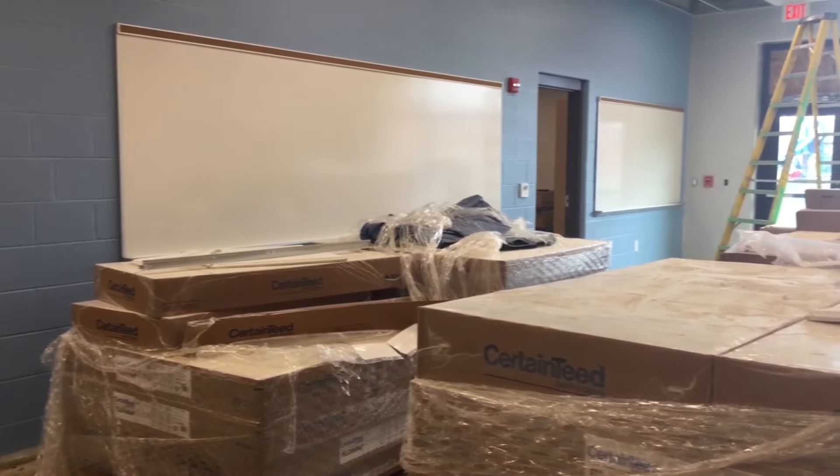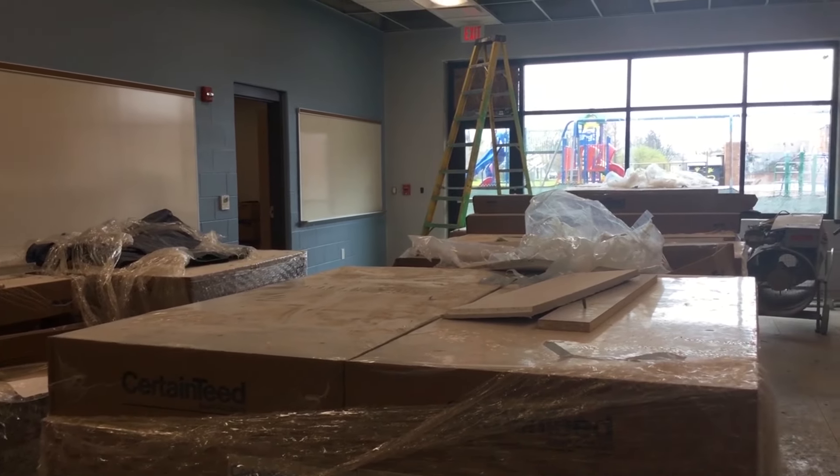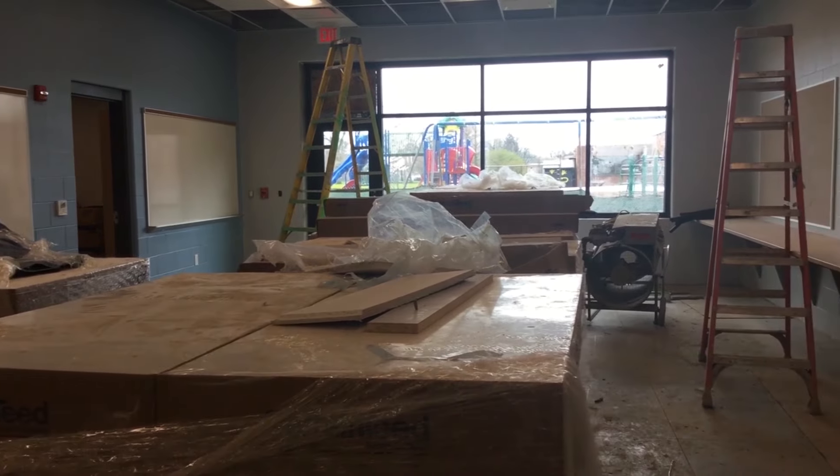Beyond this classroom space, our students are also going to have an extended learning area, which is actually right outside this classroom. That's going to allow students from one class to go out and have another space to spread out, think, maybe work with another adult, or collaborate with students in other classrooms as well.